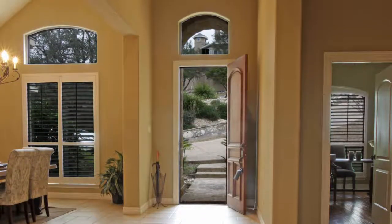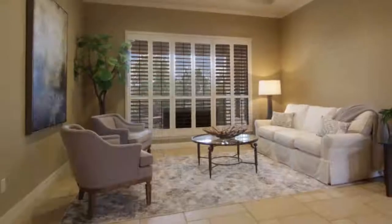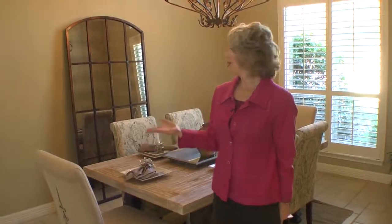This open, inviting entry gives you that custom home feel — soaring ceilings, interesting architecture, plantation shutters, and a soft palette. It's all a great backdrop for whatever your decorating style.